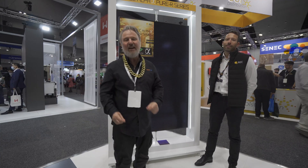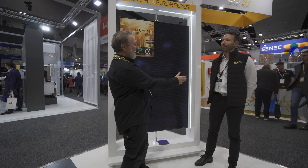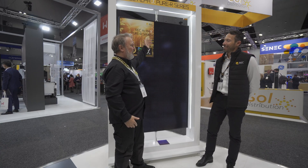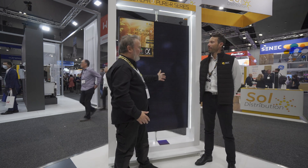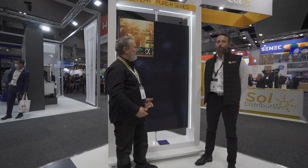G'day, I'm Glen Morris from the Smart Energy Lab and today here on day two at All Energy, I'm with Gus from REC. Hi Gus! We've been crossing paths all day, missing each other, but finally here in front of this awesome panel — which we'll talk about in a second — but first, maybe some of the audience haven't heard much about REC.